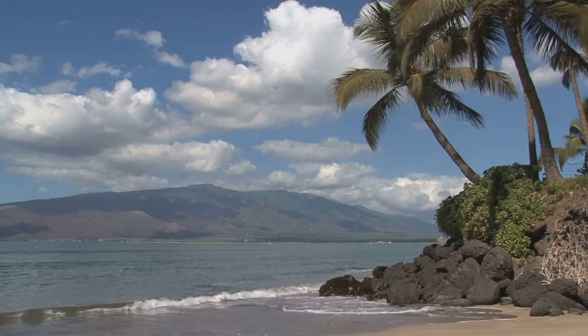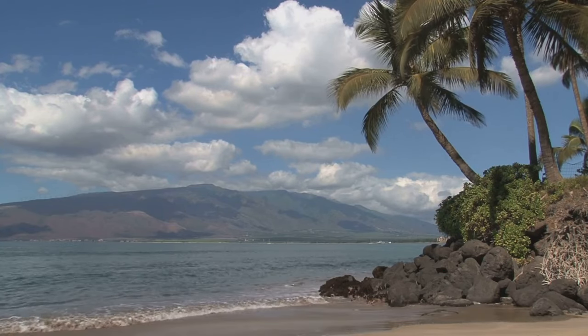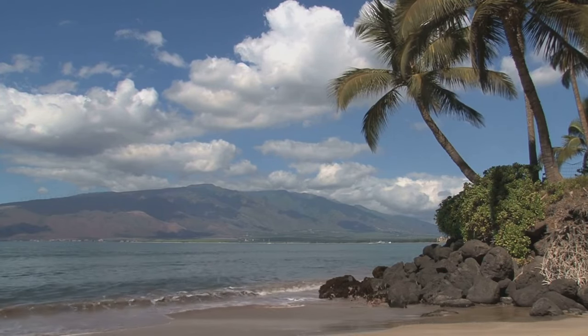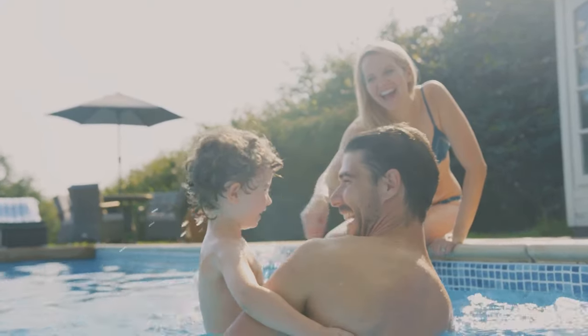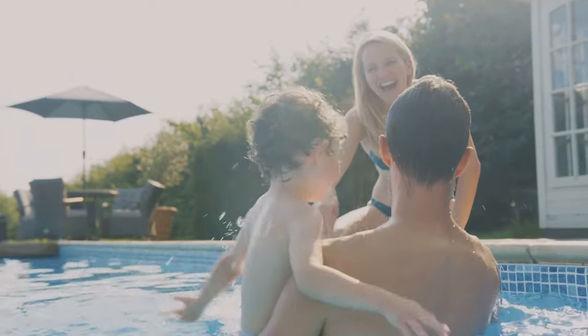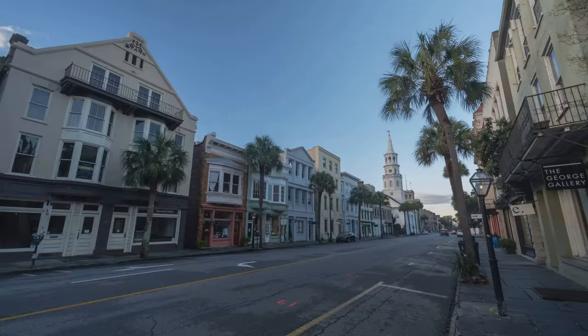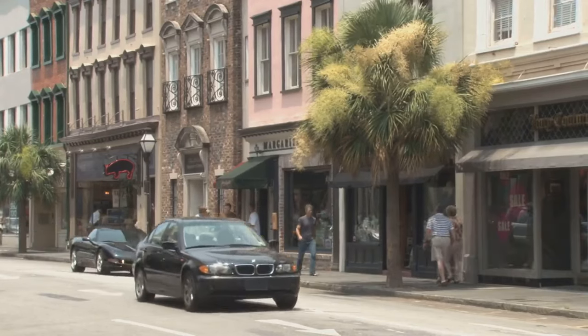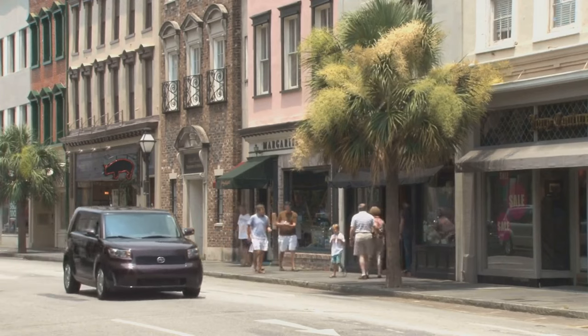We then headed west to the tropical paradise of Hawaii, stopping at Hotel La Croix in Waikiki and Kanapali Beach Hotel in Maui, both offering unparalleled views and comfort. The trip continued to sunny California, where the Howard Johnson by Wyndham Anaheim Hotel provides a wholesome family experience. Then we traveled to the charming South, visiting the Ryder Hotel in Charleston, South Carolina — a place where southern hospitality meets modern comfort.